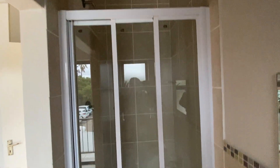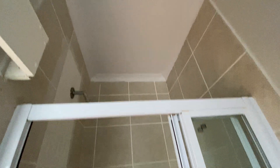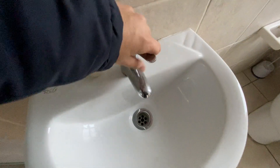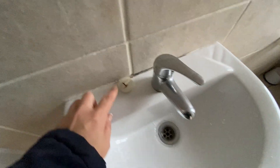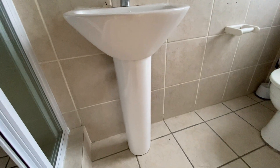The sliding door is working. There is no mold above the shower. There are two hooks in the bathroom, a plug, and no issues noted.